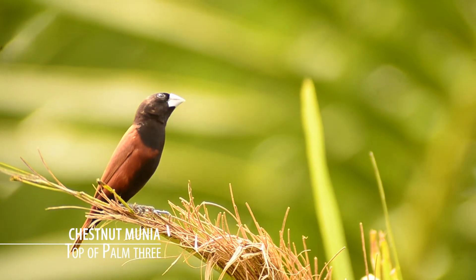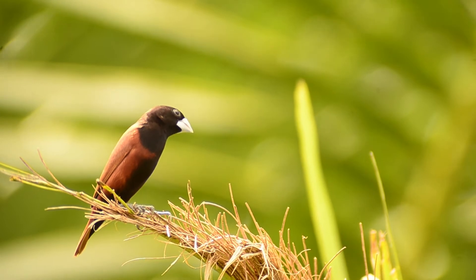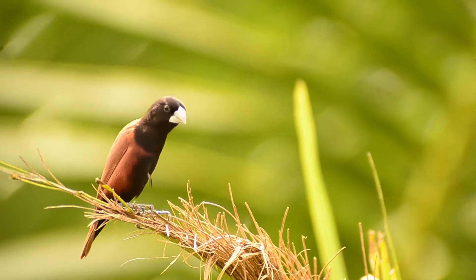One of the few birds that I always admire is the chestnut munia, and I have several of them nesting in my garden. At the moment I have about 7 to 8 nests, but I've only observed one that is currently laying eggs, and this is the one behind me.